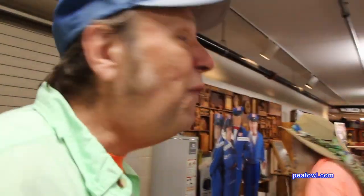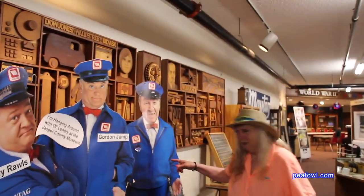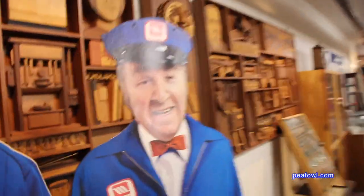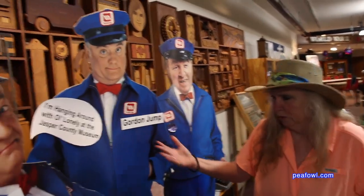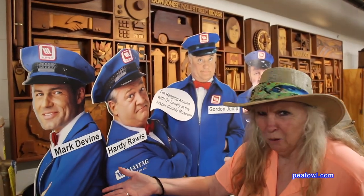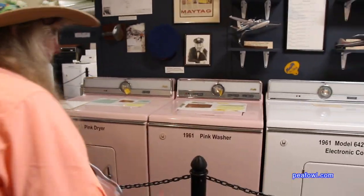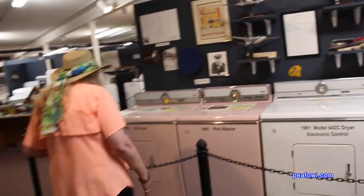We found the Maytag guys who were in the commercials. The guy I remember is right at the end — Gene White, there he is. I also remember Gordon Jones and Hardy Rawls, but I don't know this young guy. Do you like pink washers, Mrs. Peacock? I really like the pink washer and dryer — I think it's great, I really want one.